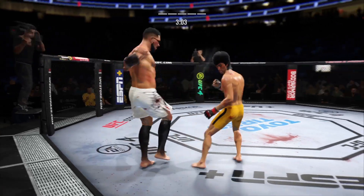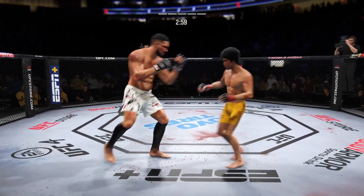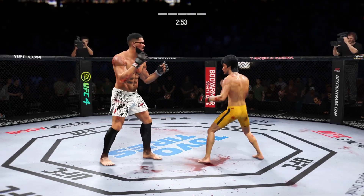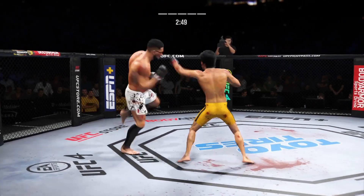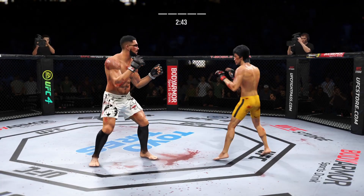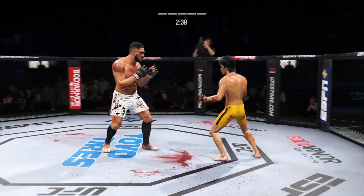They separate. Spinning back kick — he didn't telegraph that one at all. Beautiful body kick lands right under the elbow. Time is the enemy now — he's really running out of it if he's gonna get his hand raised. He's gotta go forward, gotta just throw everything at his opponent to try and find that punch or kick that's gonna end the fight. There is no time for strategy anymore.